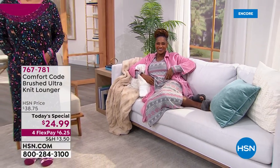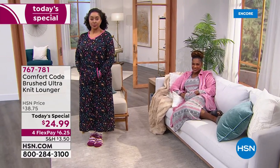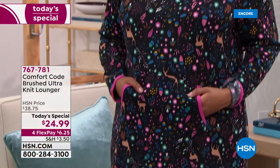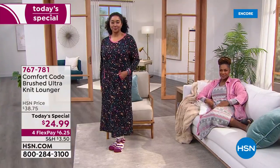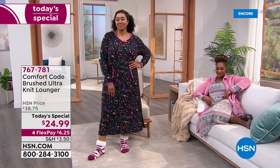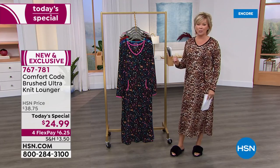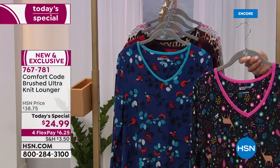Sailor, you look amazing! First of all, the brushed ultra knit — this is the most incredible fabric. We love Comfort Code because it is so known for softness and comfort. We have five amazing prints in this 49-inch lounger or night shirt, however you want to wear it — sleep in it, make it your favorite pair of pajamas. It's our Today's Special, brand new and very exclusive, only here at HSN.